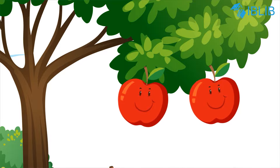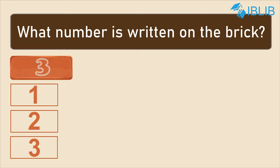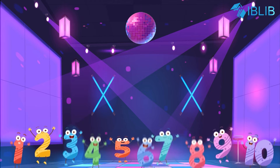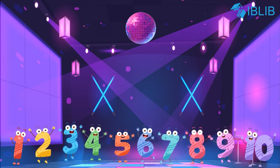Let's start an activity! How many apples are there? What number is written on the brick? I hope kids, now you can identify the numbers easily.